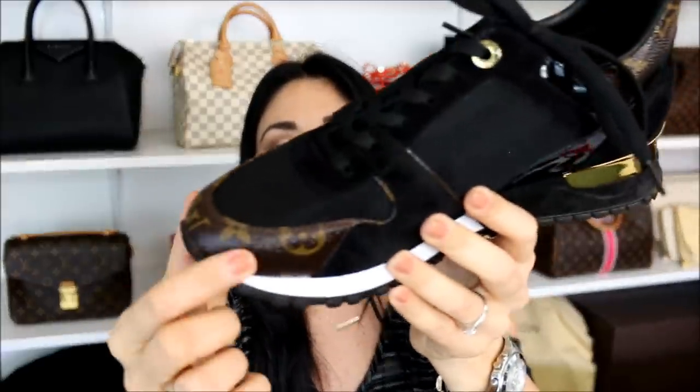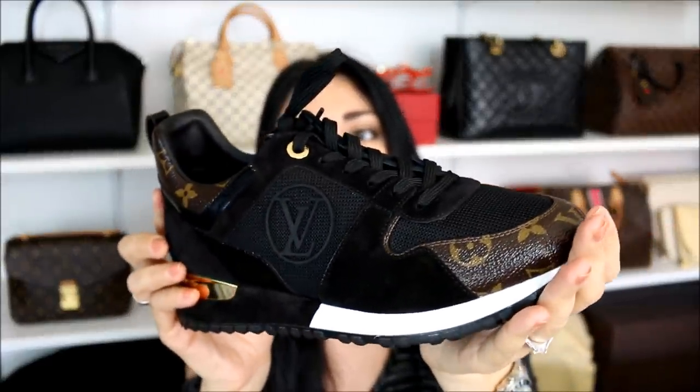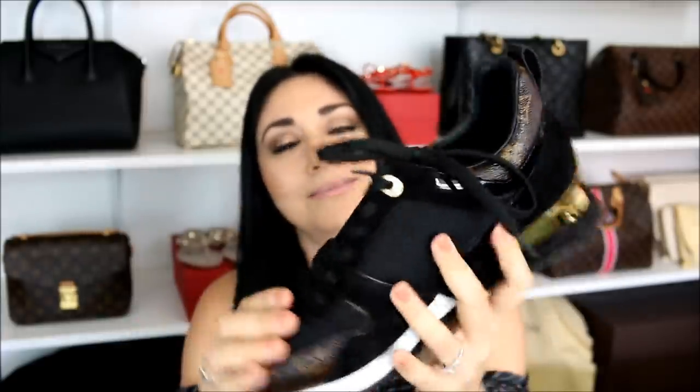I think they're awesome. I haven't had any issues with wear on the tip or on the suede. Someone said that I should maybe add Scotchgard to them, but I didn't do that either. I've been wearing them nonstop, having no issues, and I really, really like the way that they look. So I'm a big, big fan.